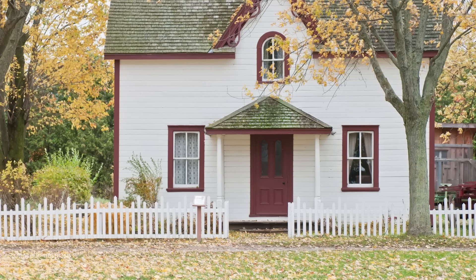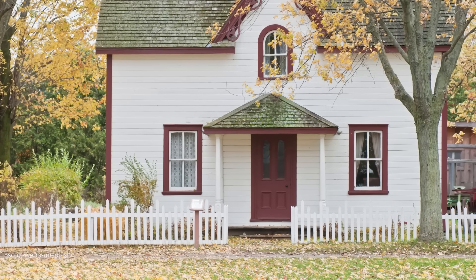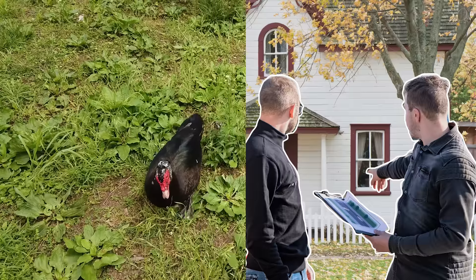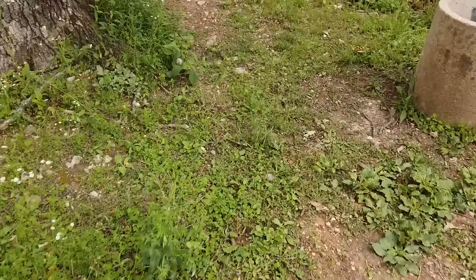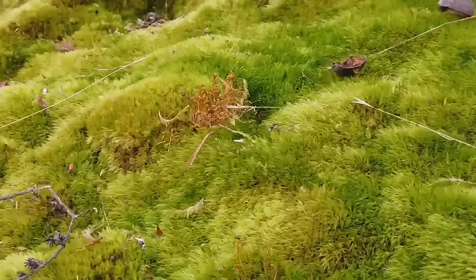Lawns. Even if you're clear-eyed enough to see how unnecessary a dumb carpet of grass is to the quality of your life, your nosy neighbors or your homeowners association are usually not sympathetic to your views. Change is slow. So in the meantime, if you absolutely must have a lawn-ish thing in front of your house but want to get out of the useless grass growing business, there are many options for you to consider to keep that ground covered.